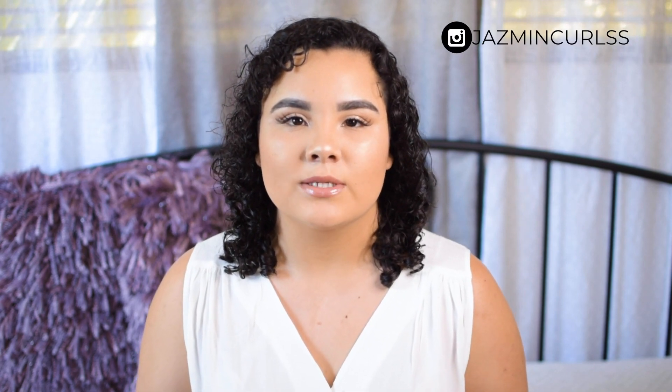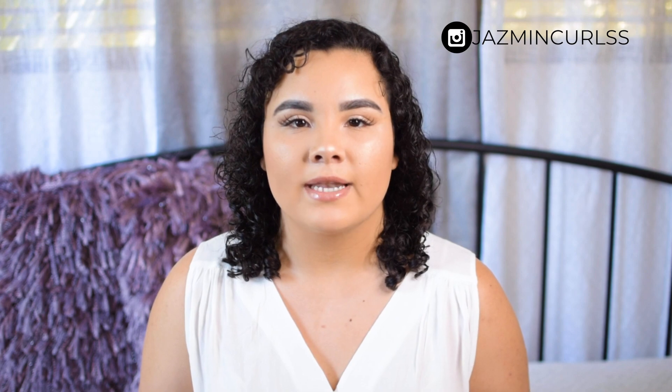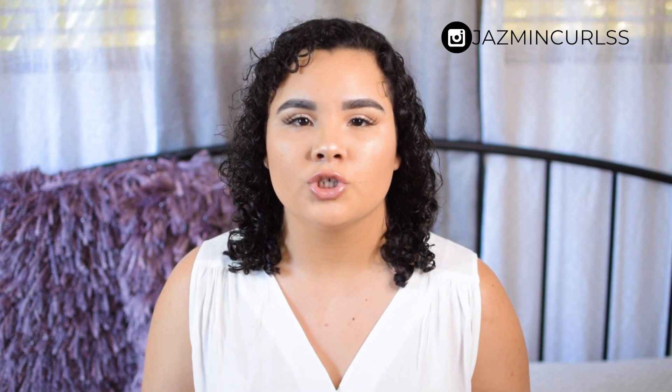Hi guys, thank you so much for tuning back into my channel. If you don't know me, my name is Jasmine, and today's video is going to be beauty steals from the 99 cent store for the month of August. Basically I'll just show you guys some products that I think are really good quality for the price.